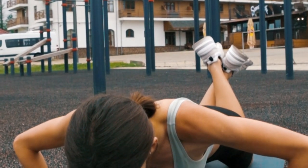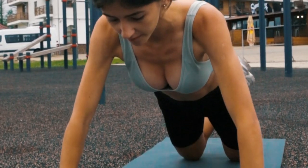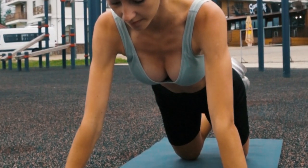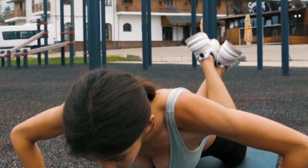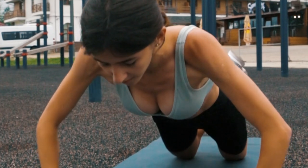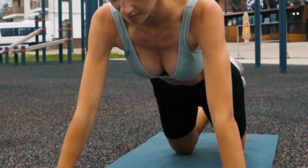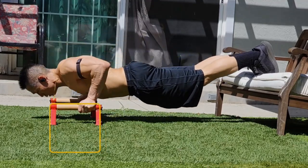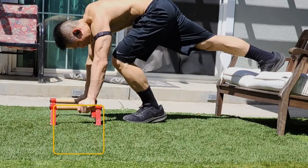Exercise number two: versatility. Push-ups can be modified in various ways to target different muscle groups and fitness levels. Variations like wide grip, narrow grip, inclined, decline, and plyometric push-ups add variety and challenge to your workouts. While push-ups primarily target the chest, shoulders, and triceps, they also engage the core, back, and leg muscles for stabilization, making them a comprehensive full-body exercise.